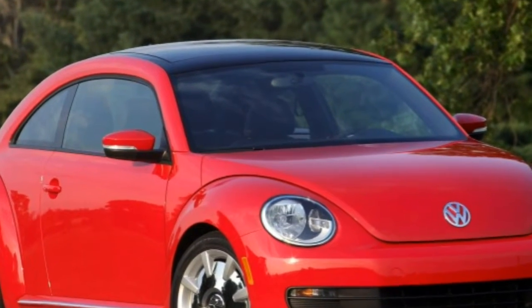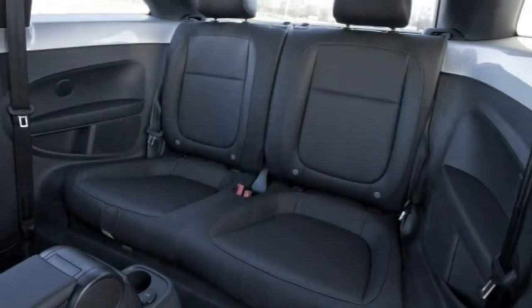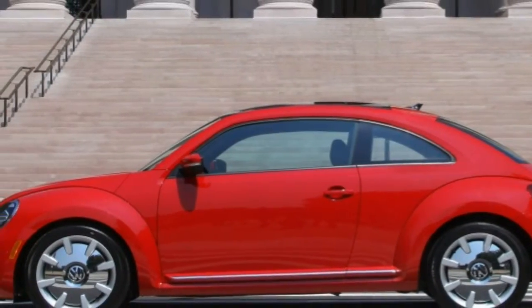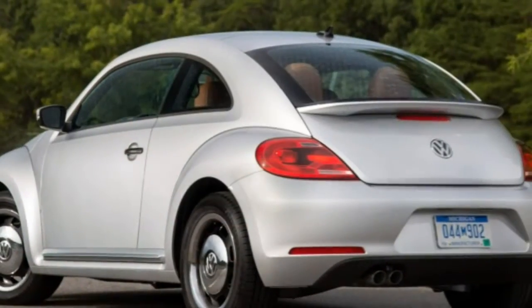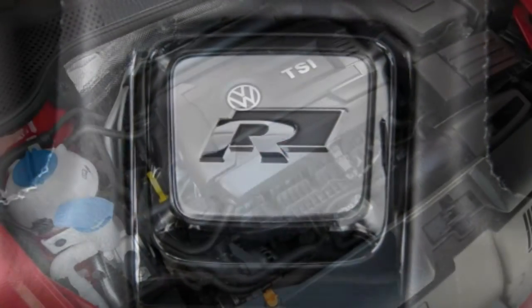2015 Volkswagen Beetle — what's new for 2015? The optional 2.0-litre diesel engine gets 10 additional horsepower yet also delivers a slight increase in fuel economy. A new trim level called the Beetle Classic enters the lineup, and all but the base Beetle now comes standard with a rearview camera.